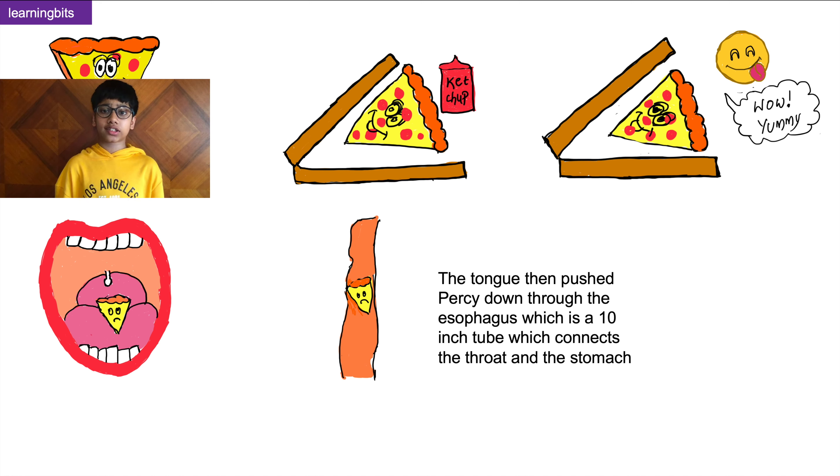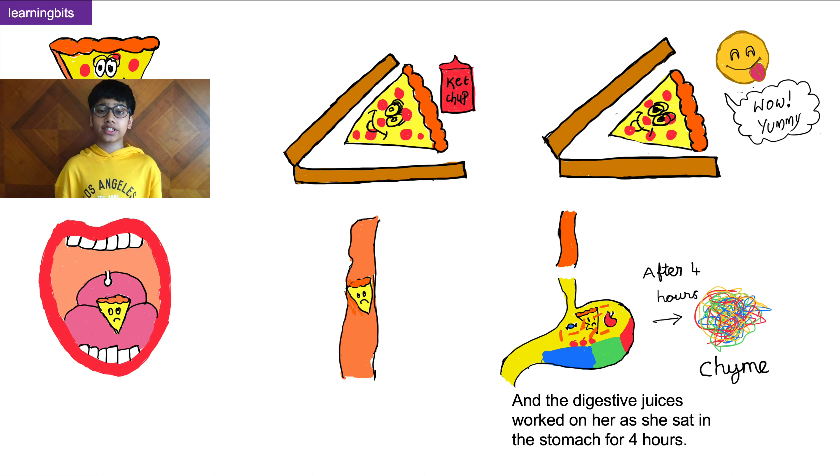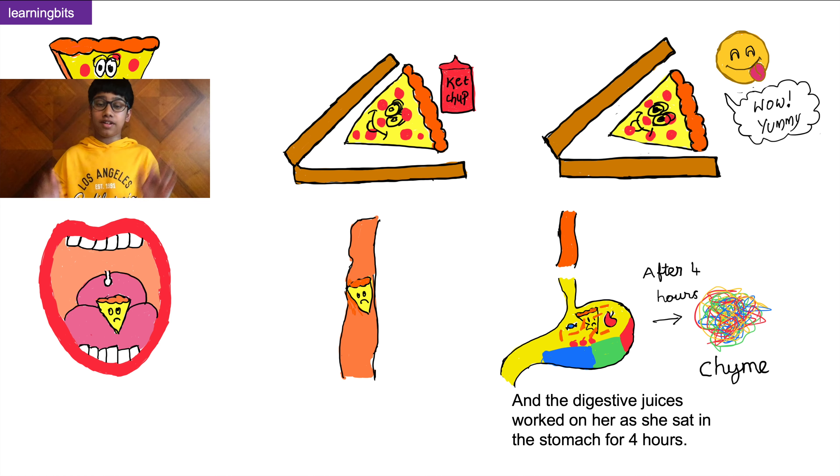Then the tongue pushed her down a 10-inch long tube called the oesophagus, also known as the food pipe. The oesophagus connects our throat and our stomach. Percy then fell into the stomach, which was like a soupy pool, where digestive juices worked on her for about four hours until she turned into a soup-like substance called chyme — chyme is nothing but partially digested food.